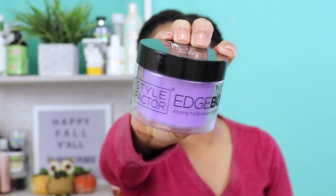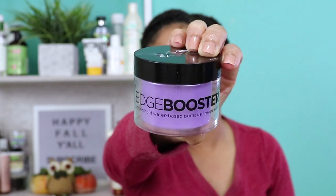Next I have one of my all-time favorites — the Style Factor Edge Booster. This is the Strong Hold Water-Based Pomade, Grape Scented Edge Gel. When it comes to slicking down your edges, this one is definitely top of the list for me. It smells just like grape bubble gum — that Hubba Bubba bubble gum from back in the day. This gel is clear. Even though it's a pomade, it's not hard or thick. It's lightweight, goes on very smooth, and slicks my edges down immediately upon contact. It does not take a lot of product, and it keeps my edges slicked down for several hours — I put it on this morning and at 5:30 my edges are still holding.